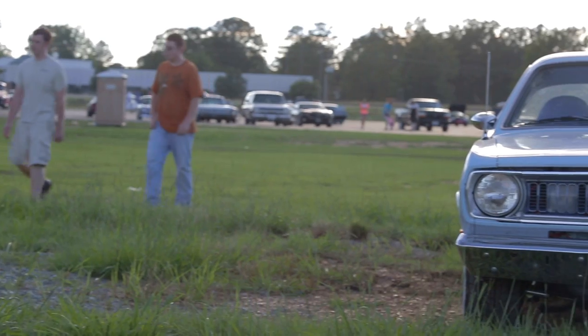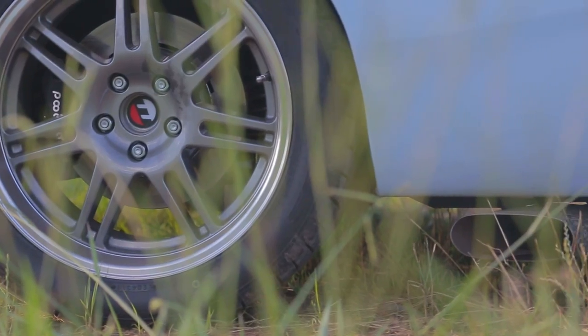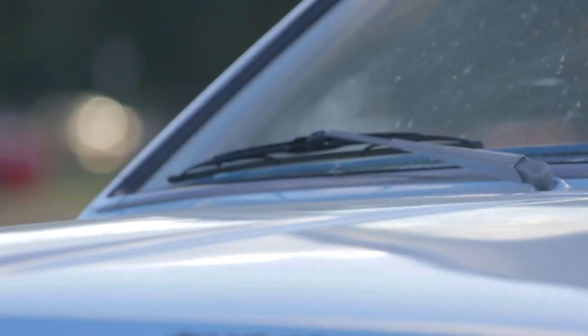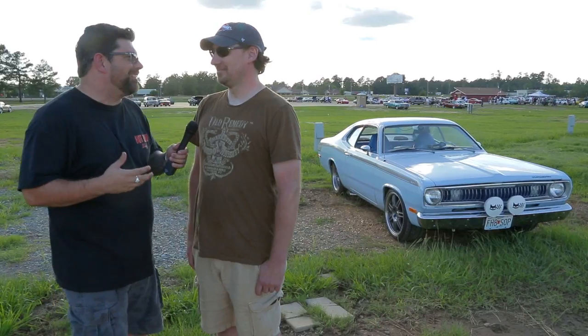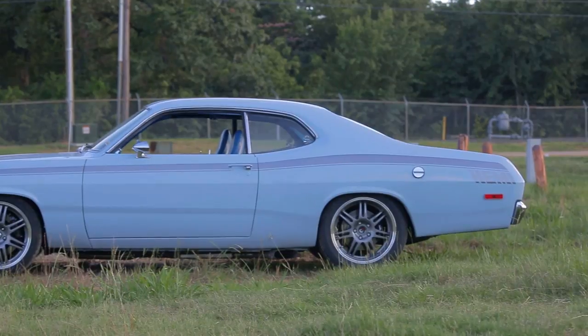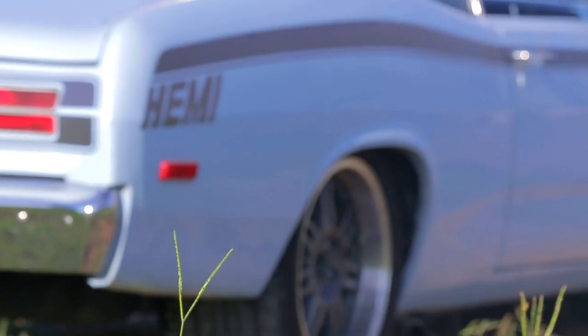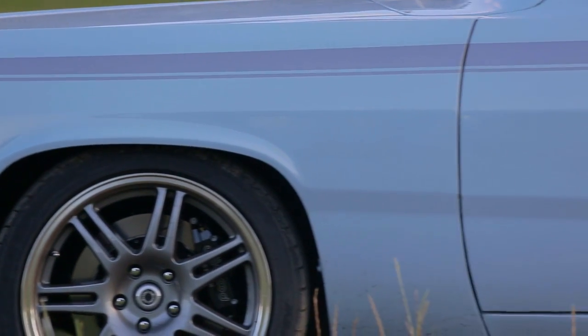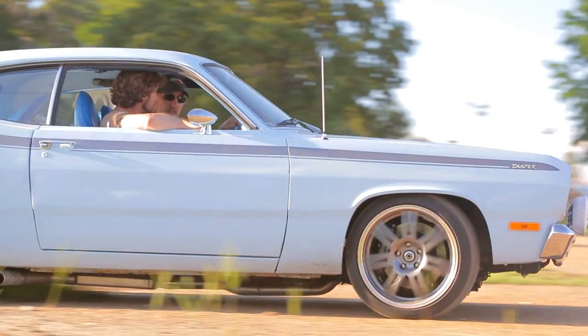It wouldn't be a day on Power Tour if I didn't find something I like. I found a B1 Sky Blue Plymouth Duster — just powder blue love. The owner Bill says he wanted to do that car because he had it, and tried to make it a little more menacing with a metallic gray stripe. He's running a 6.1 out of an '06 SRT8 Charger that somebody wrecked, and bought the engine, transmission, and all the electronics he needed.